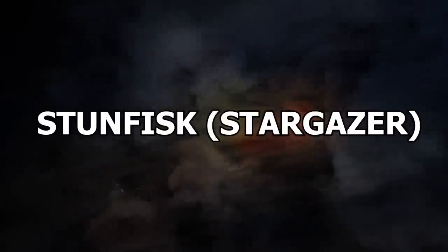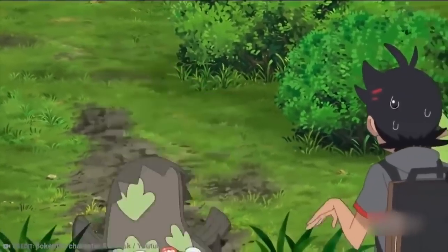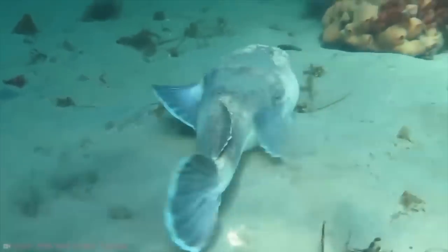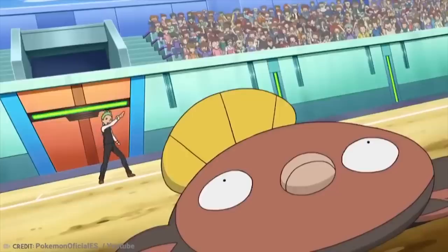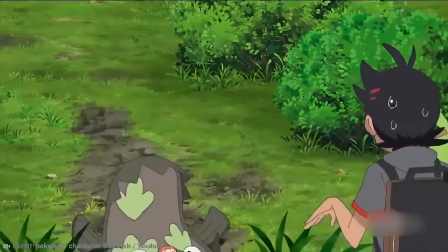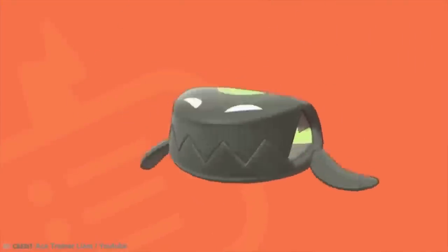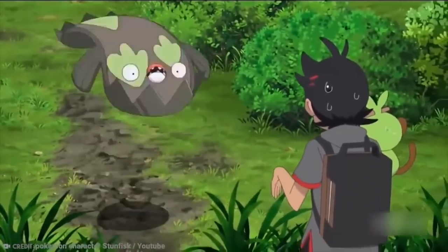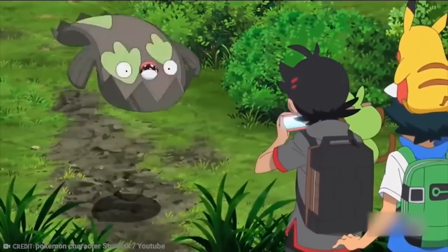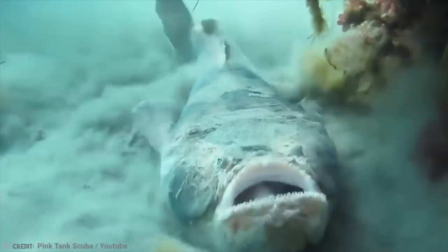Number 16: Stunfisk – Stargazer. I have to admit, I think I'd prefer to hang out with the fictional Stunfisk Pokémon than the real-life animal it's based on, the Stargazer. Stunfisk is a fifth-generation ground-and-electric-type Pokémon species that doesn't evolve from or into any other Pokémon. It's flat with a mud-brown and broad body, a yellow tail, and oval-shaped eyes. It lives in mudflats and coastal areas and has organs that allow it to generate electricity — if someone were to step on it, they could be zapped. If Stunfisk isn't able to zap its prey, it can flop away with a surprising amount of speed.